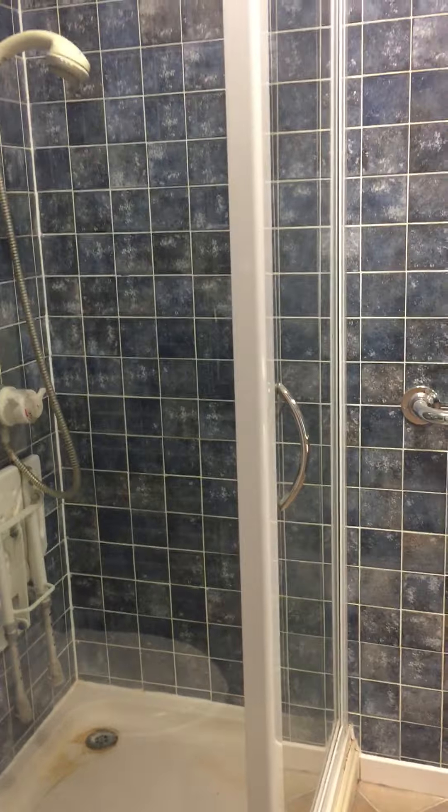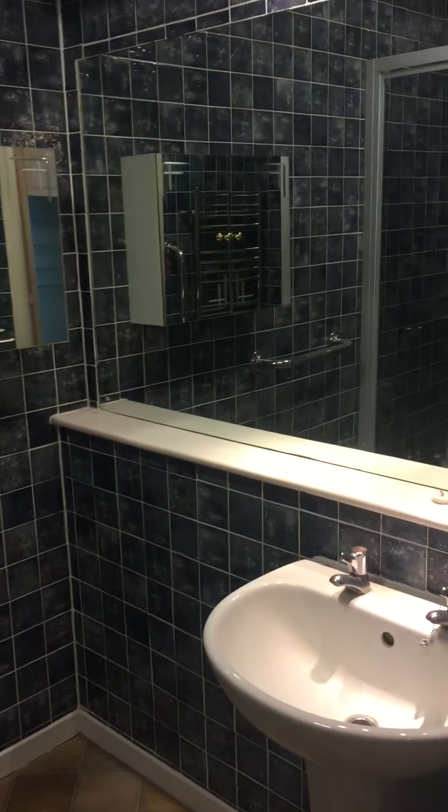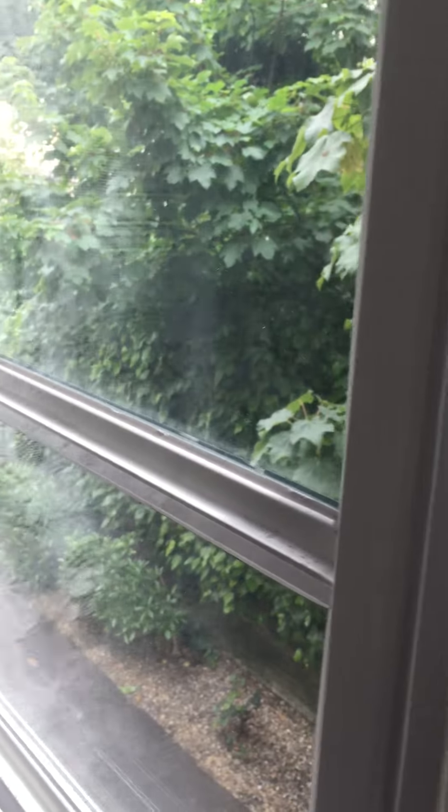Shower room. Good size. It's a southerly aspect window, not overlooked.